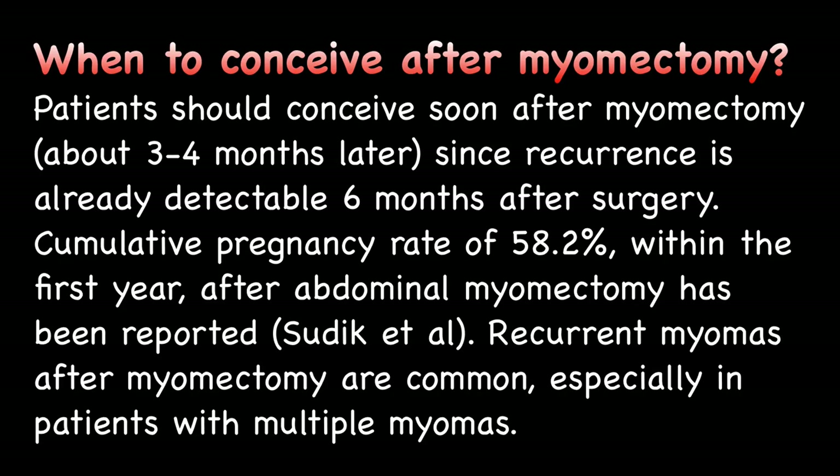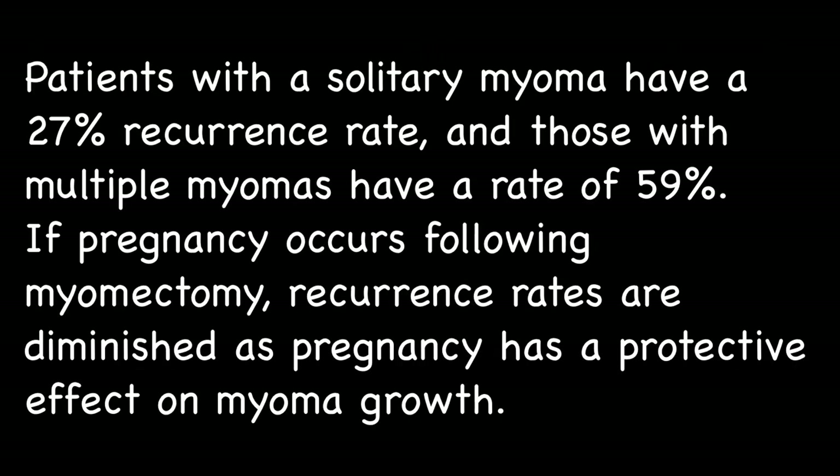Patients should conceive soon after myomectomy, about 3-4 months later, since recurrence is already detectable 6 months after surgery. A cumulative pregnancy rate of 58.2% within the first year after abdominal myomectomy has been reported. Recurrent myomas after myomectomy are common, especially in patients with multiple myomas. Patients with solitary fibroids have a 27% recurrence rate and those with multiple fibroids have a rate of 59%. If pregnancy occurs following myomectomy, recurrence rates are diminished as pregnancy has a protective effect on fibroid growth.